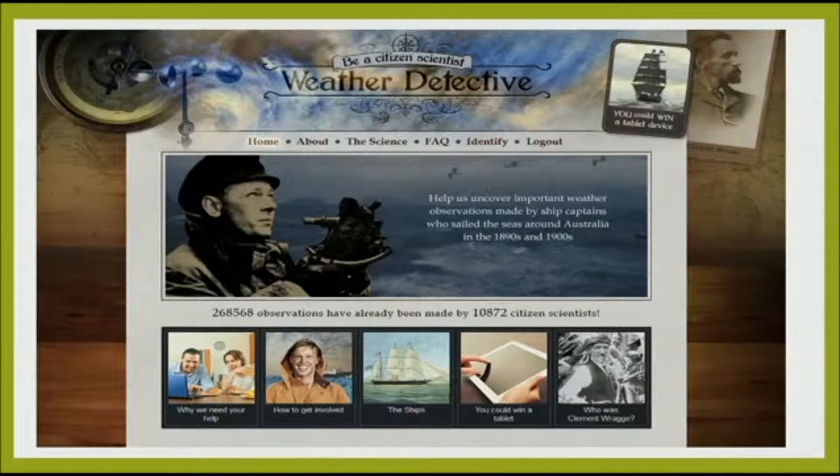With Weather Detective it was the same approach: explaining why we need your help, how to get involved, and showing the number of observations — which was the number of observations recorded, not the number of pages done, since each page had about 30 observations. We wanted to make it as rewarding as possible for people to see the numbers go up. You could also see, when you logged in, how many you personally had done. We offered a prize — a tablet — which was funny because at the time iPads were fairly new and exciting, and it was like a new version of a ship's log.